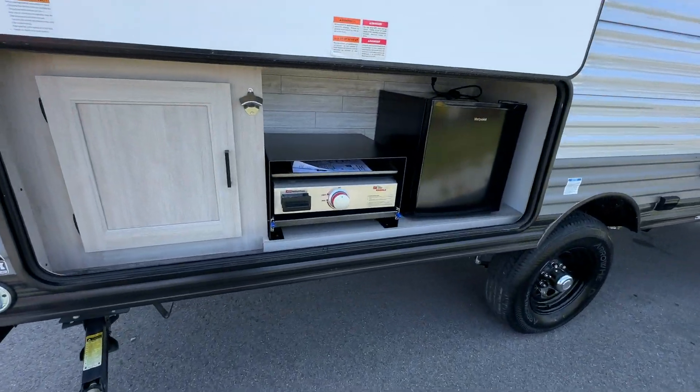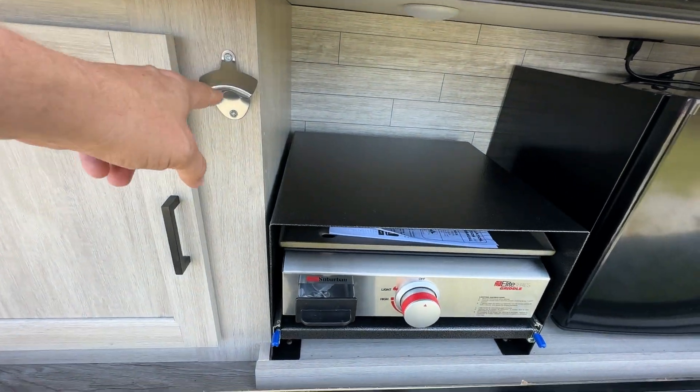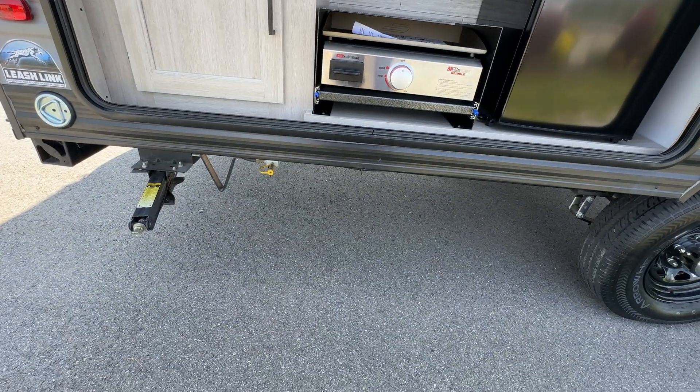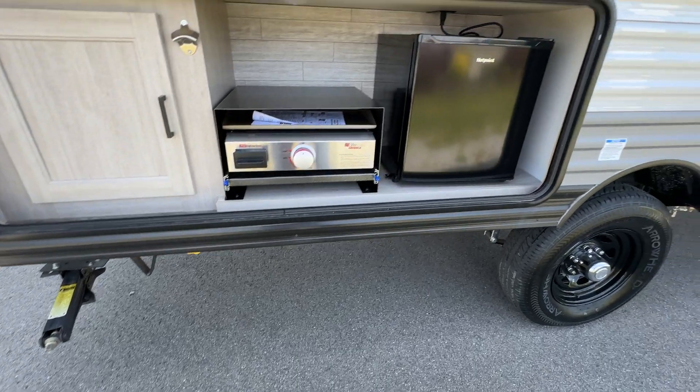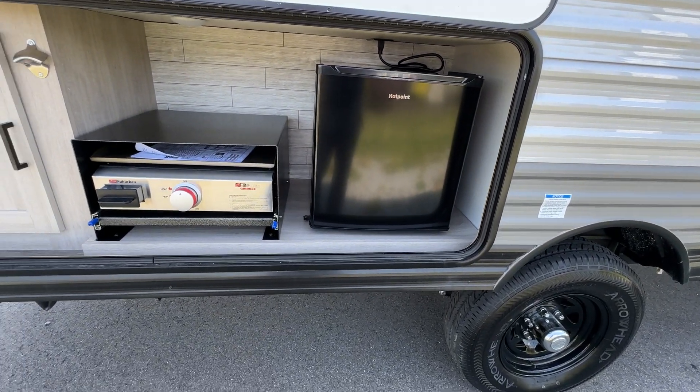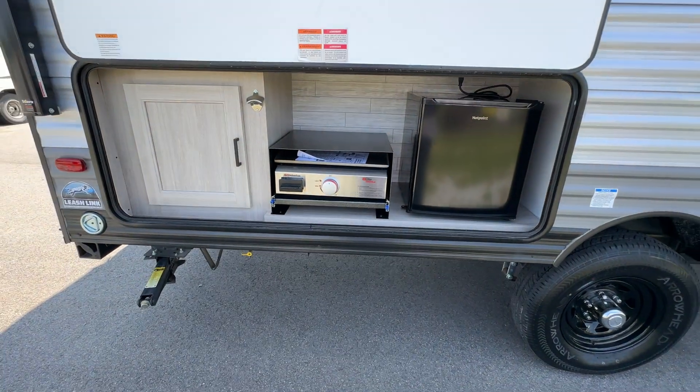In this big outdoor kitchen, you've got a little storage, the all-important beer opener right here. A flat-top grill pulls out and connects to your propane connector underneath — you can see it there with the little yellow dot. You've got a small fridge here as well, so you can do everything you need to do outside and don't have to go inside when you want to grab your next beverage.